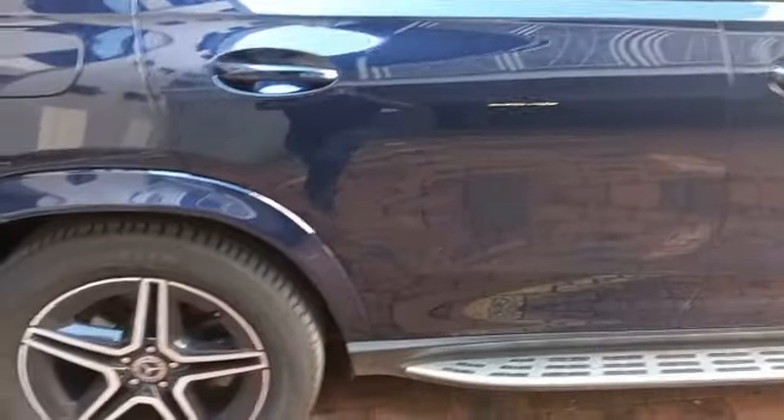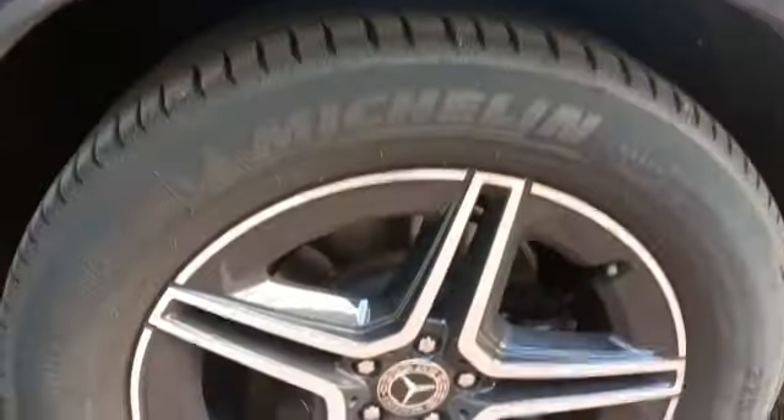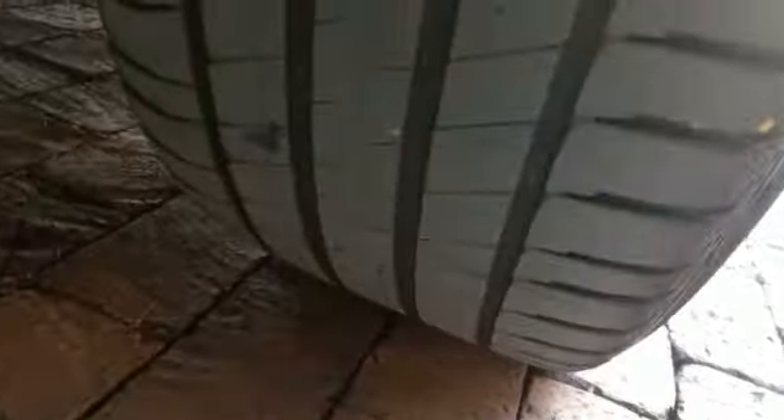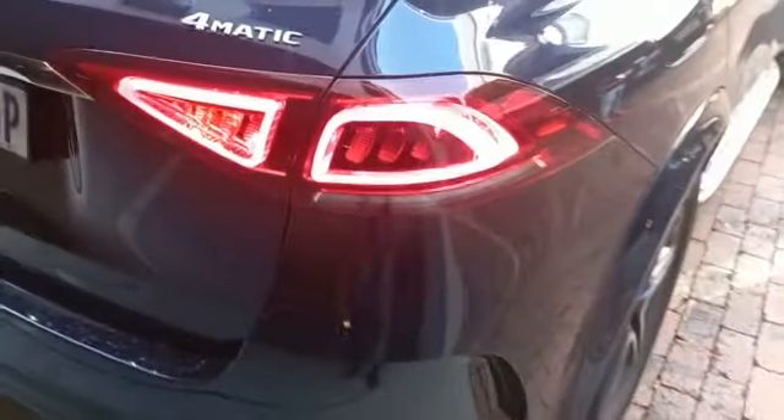Right rear door all good. Right rear fender all good. Right rear rim all good. Right rear tire all good, 5mm tread straight. Right tail light all good. Rear bumper all good.